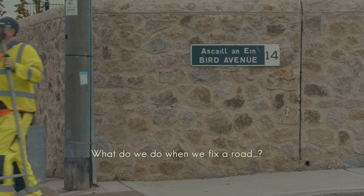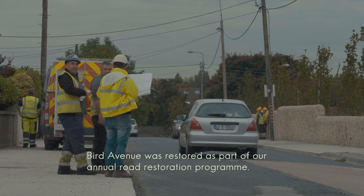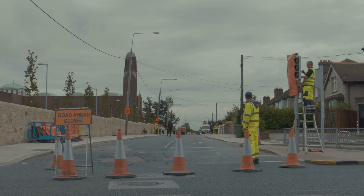Byrd Avenue is a scheme on our annual roads restoration program. The program involves quite a number of schemes — 8, 10, 12 — depending on the year.